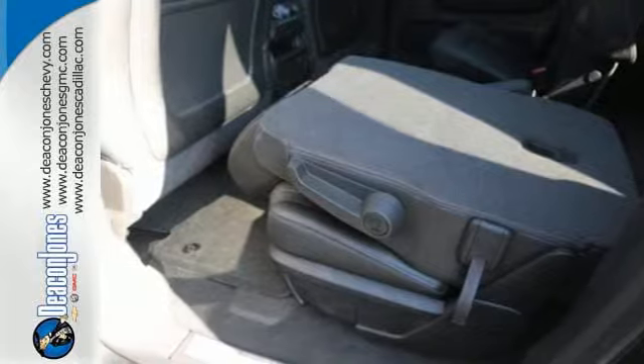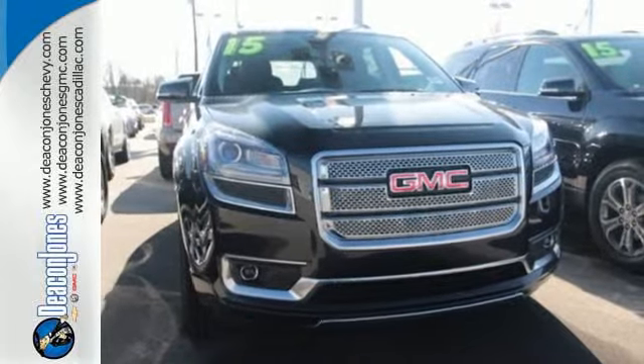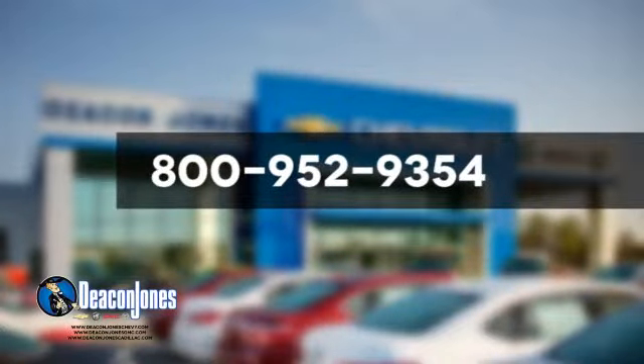Make sure the first impression is a strong one. Drive this home today. Speakin' Deakin. Visit Deakin Jones Chevrolet Buick GMC Cadillac today. Give us a call at 800-952-9354.